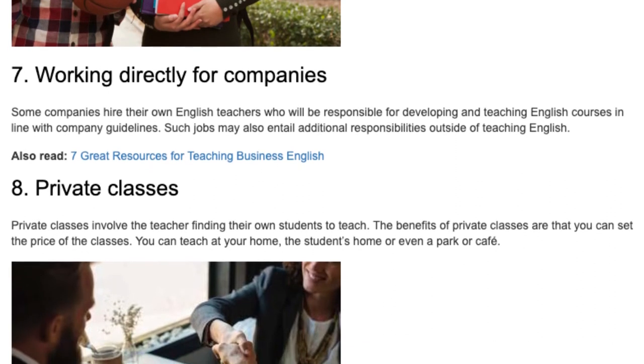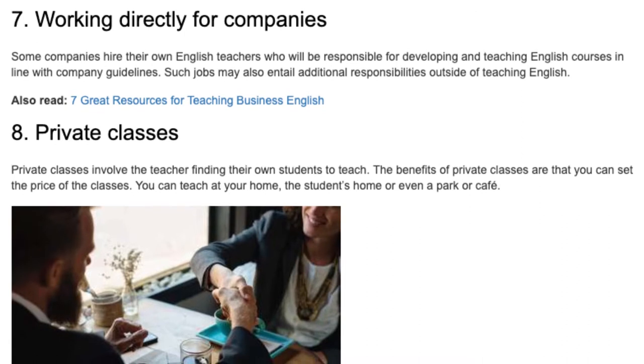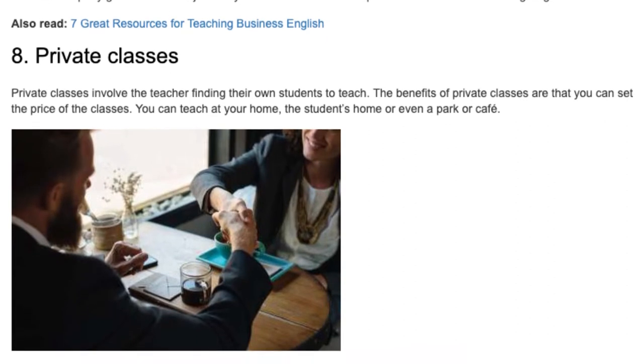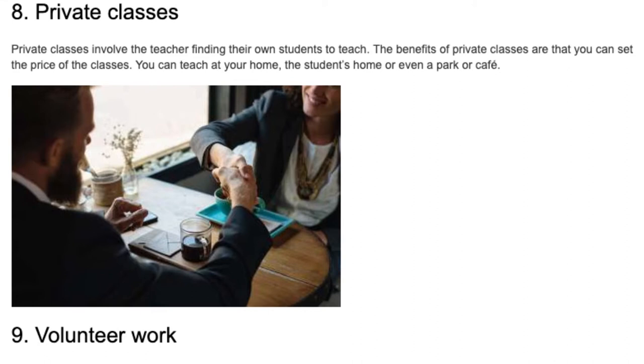8. Private Classes. Private classes involve the teacher finding their own students to teach. The benefits of private classes are that you can set the price of the classes. You can teach at your home, the students' home, or even a park or cafe.